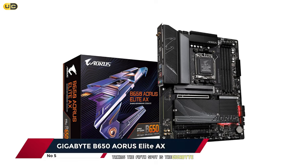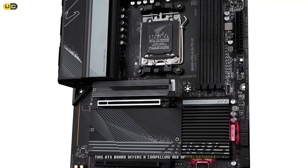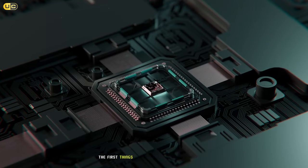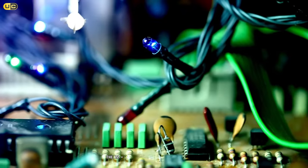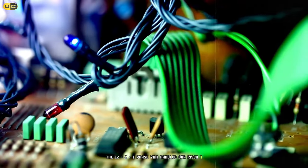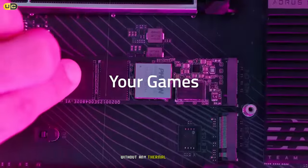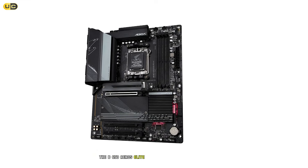Taking the fifth spot is the Gigabyte B650 Aeros Elite, a feature-packed motherboard that punches above its weight class. This ATX board offers a compelling mix of performance and connectivity. One of the first things we noticed is its robust power delivery system — the 12+2+1 phase VRM handled our Ryzen 7 7700X with ease, and even when pushed to its limits we achieved stable overclocks without any thermal throttling, thanks to the well-designed heatsinks.